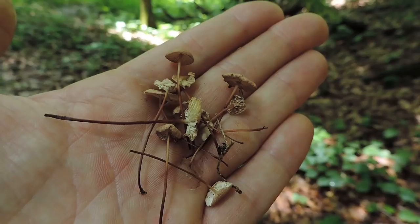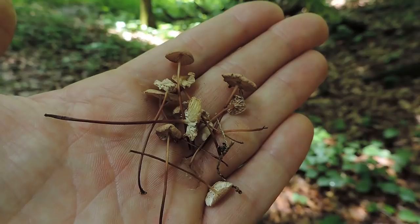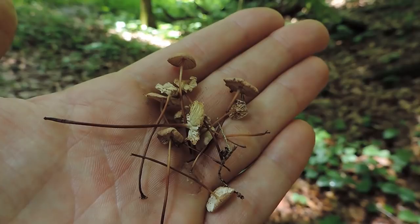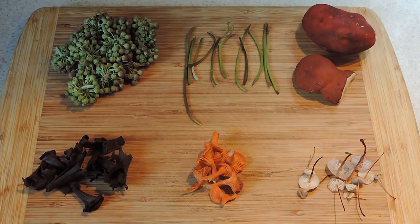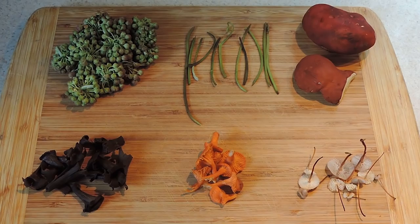I'd like to show you a sample recipe of one way I'd consider cooking garlic mushrooms. Two things to keep in mind: number one, you probably want to remove the stems before cooking because the stems can be a bit too fibrous. And number two, you don't want to overcook these mushrooms — they're pretty delicate and can burn somewhat easily. So I typically add them in at the end of my cooking.